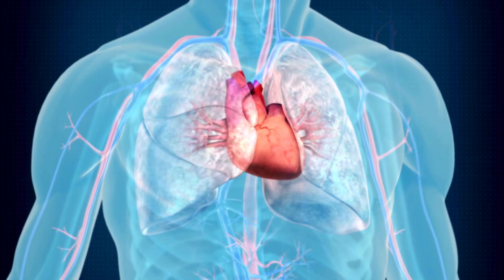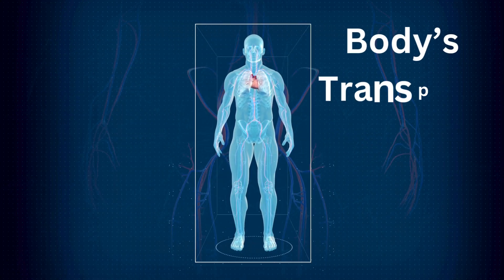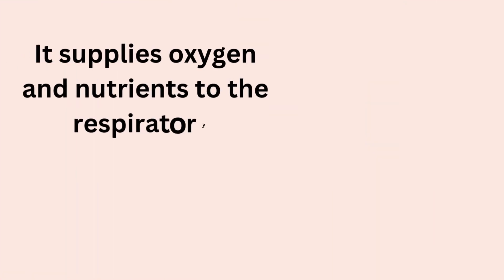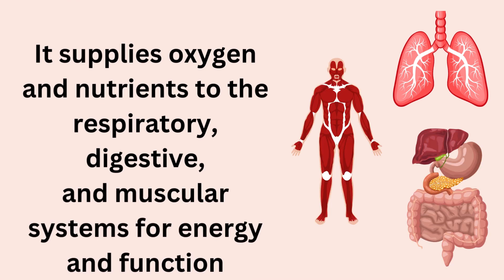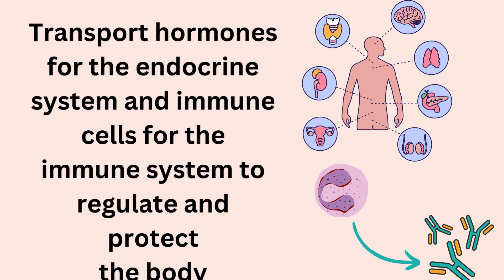All the organ systems in our body work as a team, but the human circulatory system is vital for all organ systems, acting as the body's delivery network. It supplies oxygen and nutrients to the respiratory, digestive, and muscular systems for energy and function, while transporting hormones for the endocrine system and immune cells for the immune system to regulate and protect the body.